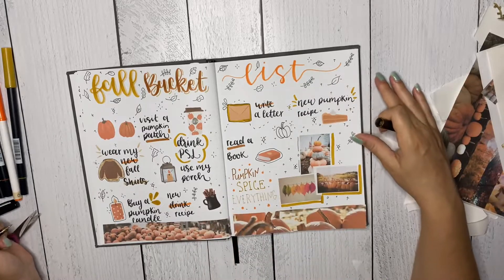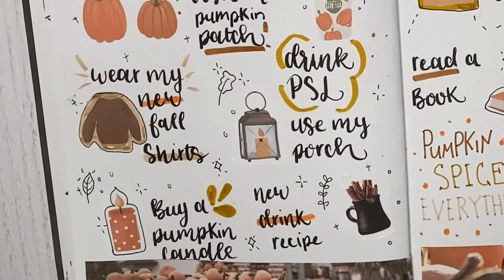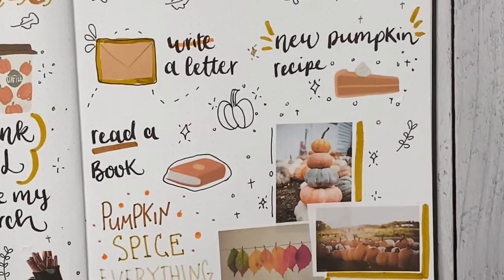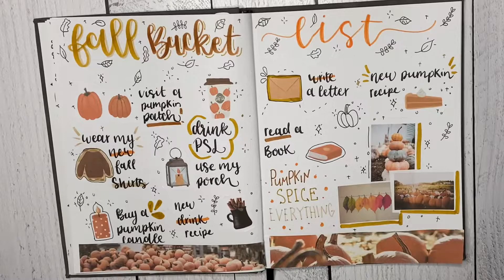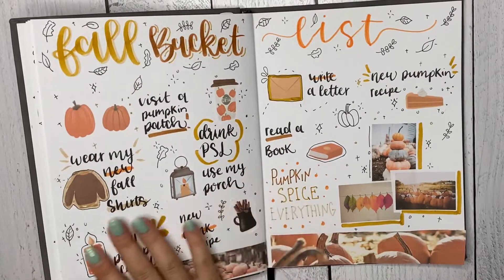Here is the final look — I really love how it turned out! I have another video from last year if you want to see what I did for that one; I'll put the link in the description, or you can check out my playlist and it'll be in there. Thanks so much for watching, don't forget to click the link to get your free printable, and have a blessed day!